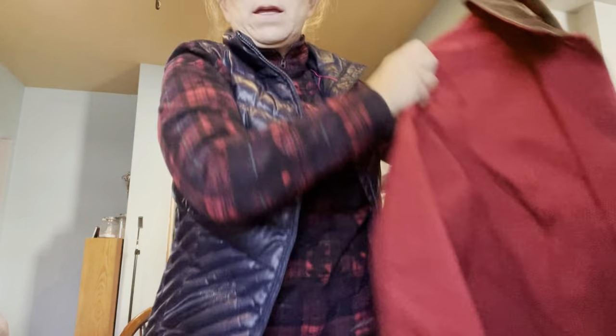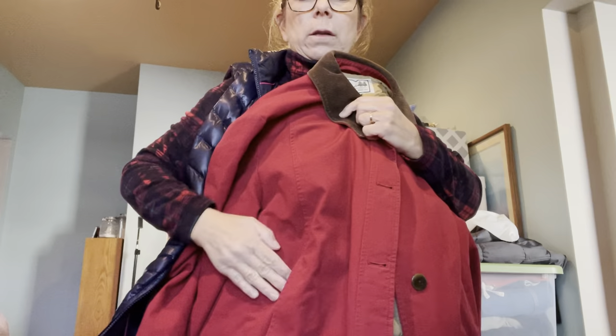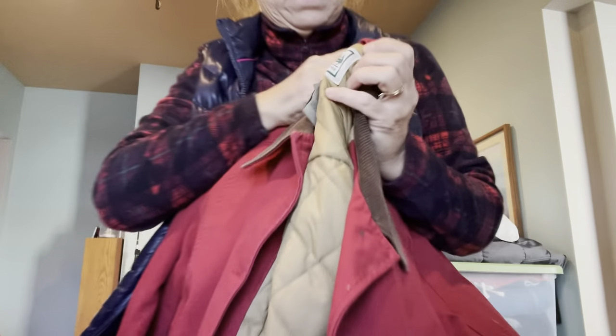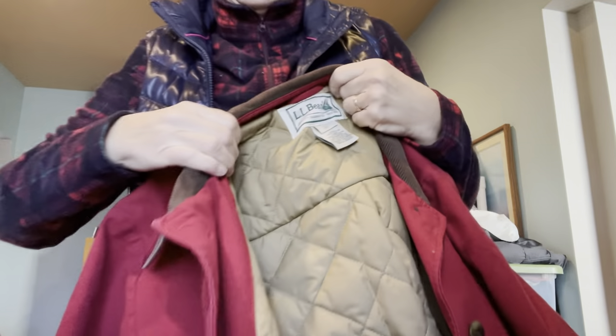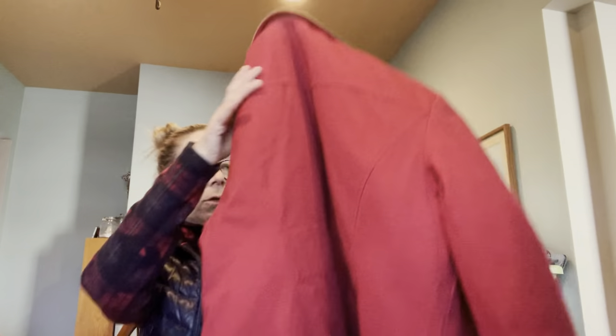Then I grabbed this LL Bean barn coat in kind of a barn red color. It's a large petite. It's got corduroy cuffs and corduroy trim, with a really nice quilting on the inside. Super cute — I grabbed that.